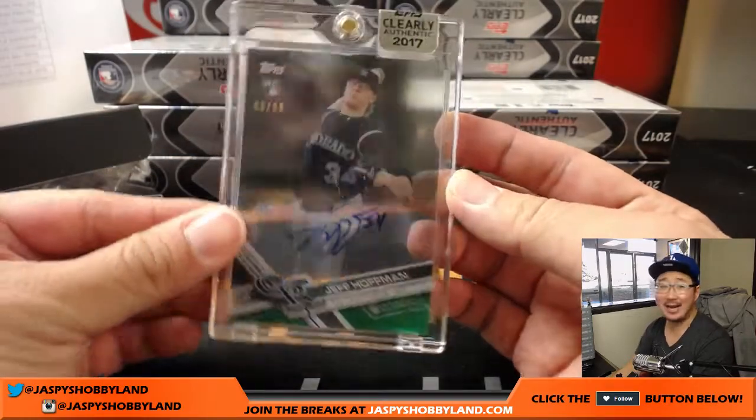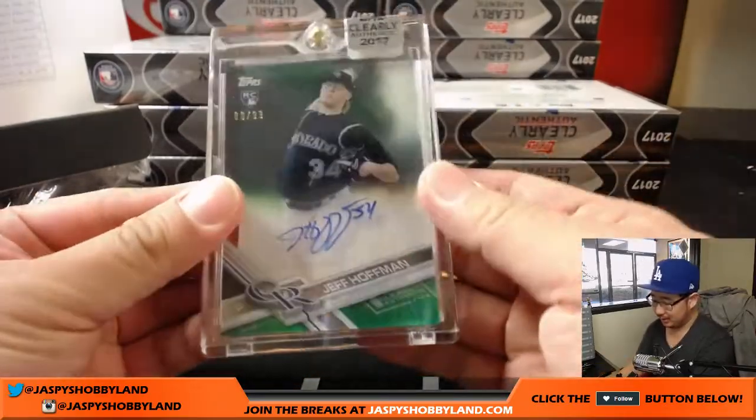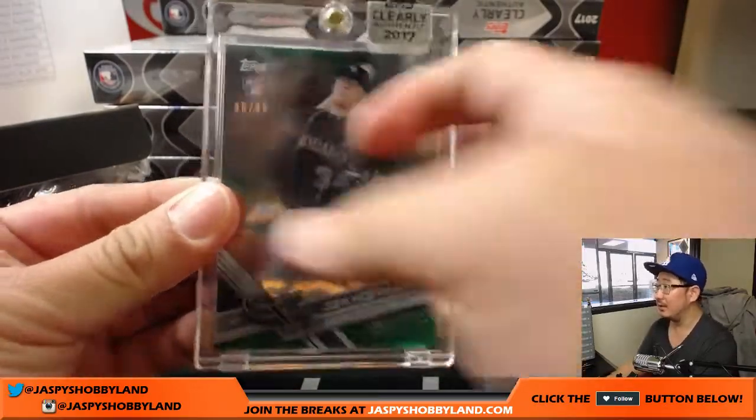Jeff Hoffman, 80 out of 99 for J-Mac and the Rockies. Nice one, Justin. Nice green look.